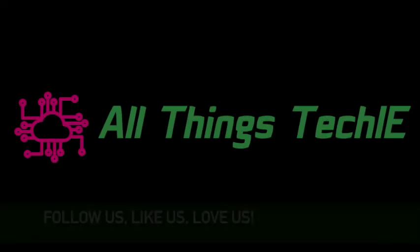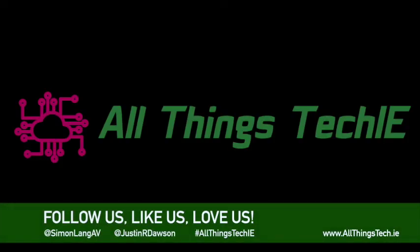AllThingsTech.ie is our website. AllThingsTech.ie is brought to you by two tech junkies, Justin Dawson and Simon Lange. For more, visit www.AllThingsTech.ie for all things techie.